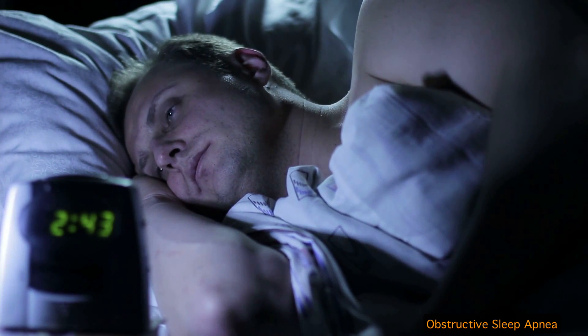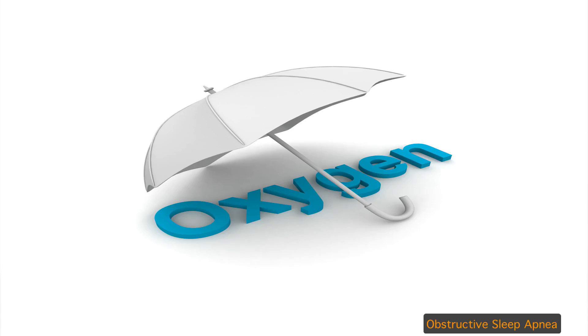People with obstructive sleep apnea usually feel very tired. They are able to go to sleep some of the time, but throughout the night they are waking up quite a bit because they are not getting enough oxygen to the brain.